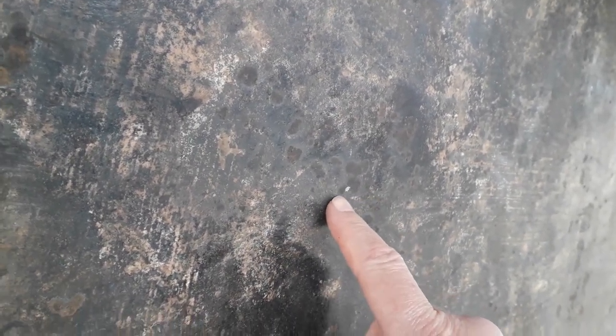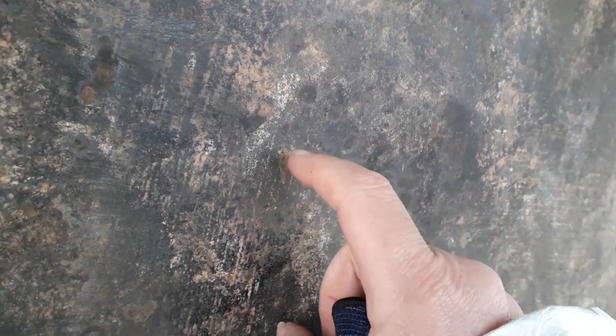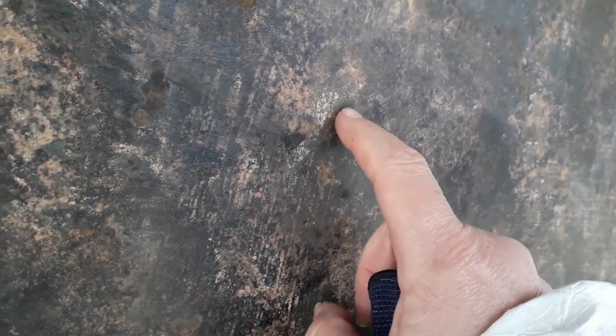There's a selection of pitting down here and there. You can just sort of see there's just very small holes — and that's called pitting. I'm going to have to grind that all out so that the paint will be able to key on it correctly.